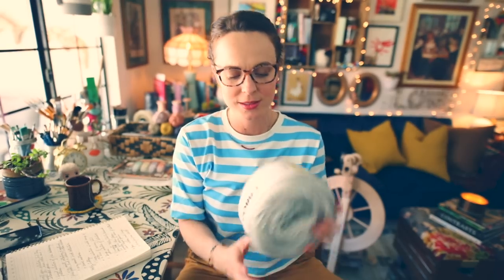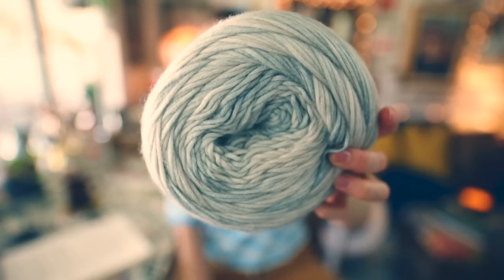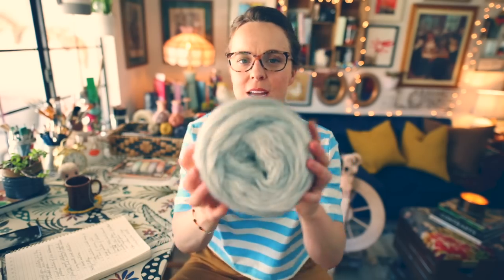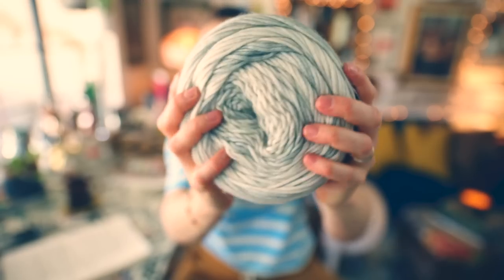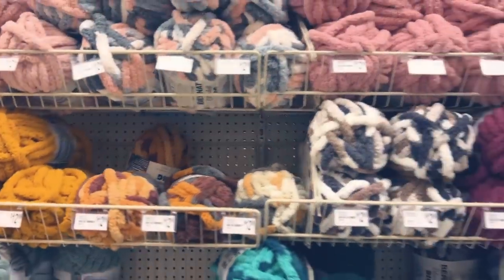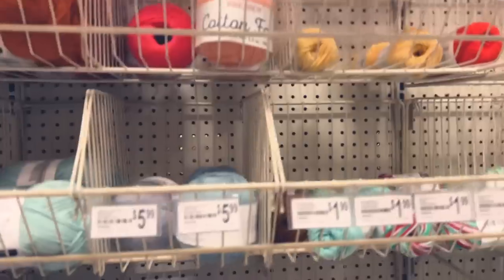When we first got there I stopped at a big bin that had some Caron Cakes in it - specifically Caron Blossom Cakes. I picked one up because I couldn't resist. It's mostly cotton with a little bit of acrylic and it's kind of like a chain net or blown yarn, and it is absolutely gorgeous. This colorway is called Charcoal Carbon. It is 61% cotton and 39% acrylic. I have plans for this and I'll talk more about that in another video, but I had to pick it up because it's so soft and it's just going to be perfect for something for summer.